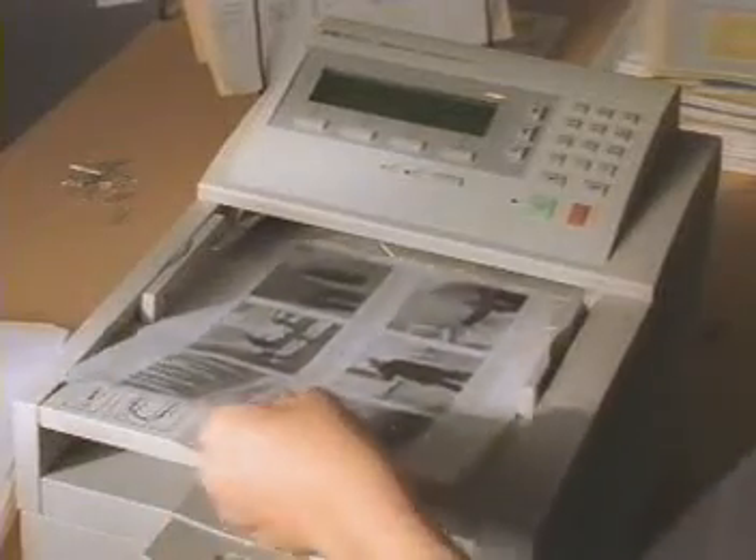What happened? I can't tell anything from this. That's how it came out of the fax. All right, well you get back on the phone and you tell him to send a Jetsend. I'm on it.